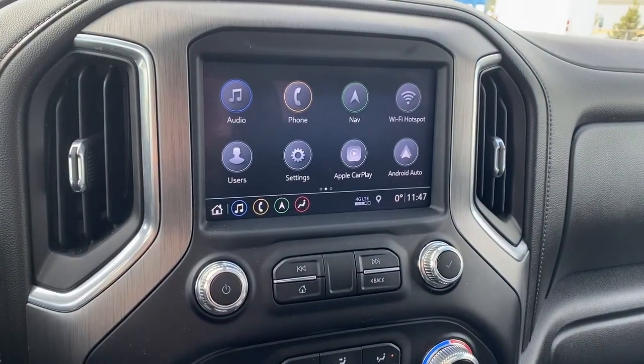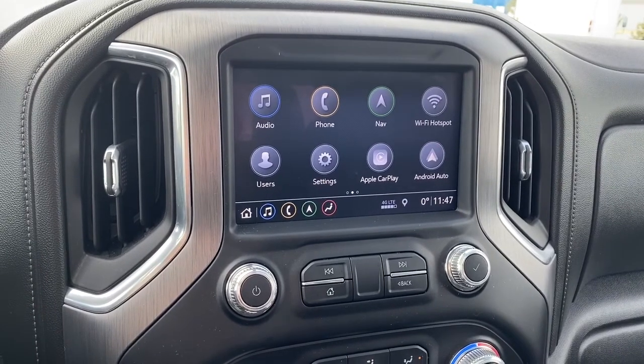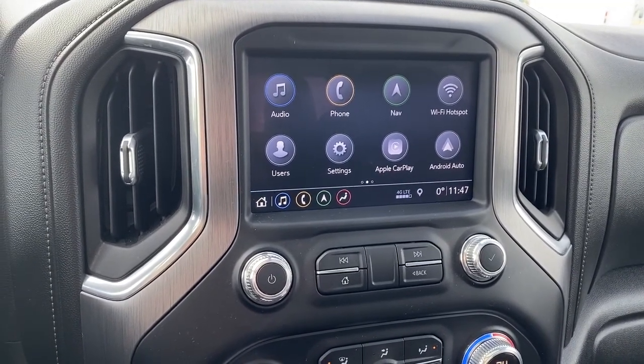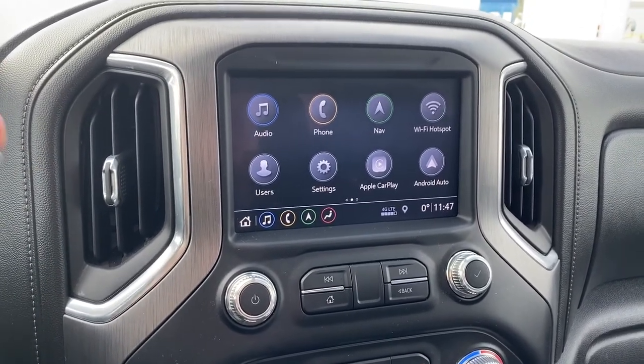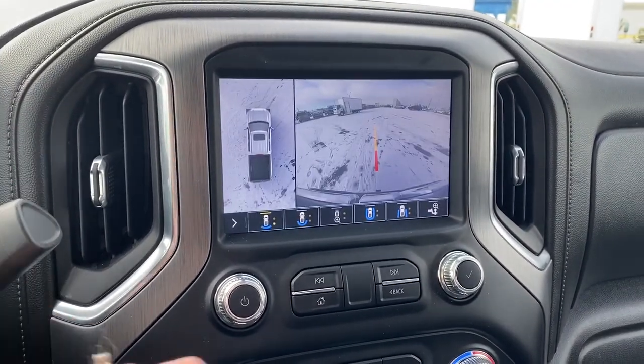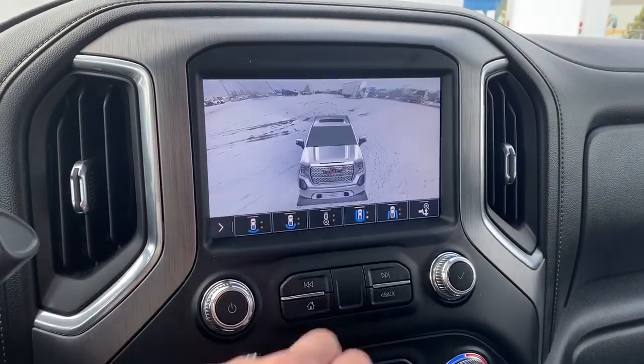Here we have GMC's infotainment center with Apple CarPlay and Android Auto. This screen displays the outside temperature and the time, and it doubles as our backup camera. We're able to change the camera view by pushing the buttons at the bottom of the screen.